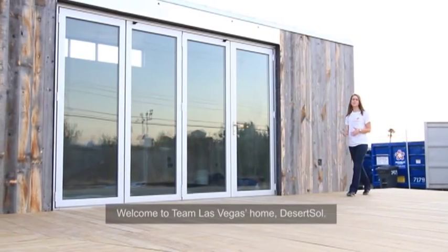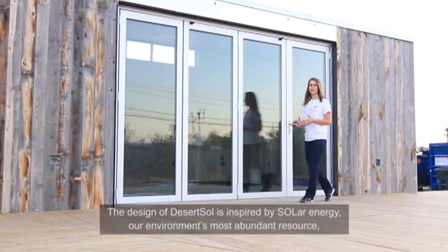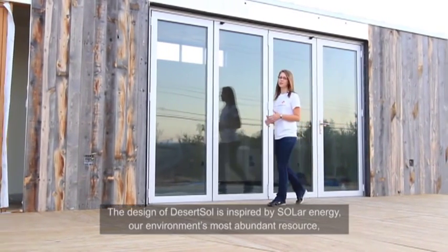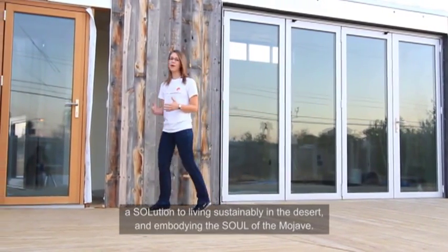Welcome to Team Las Vegas' home, Desert Soul. The design of Desert Soul is inspired by solar energy, our environment's most abundant resource, a solution to living sustainably in the desert and embodying the soul of the Mojave.